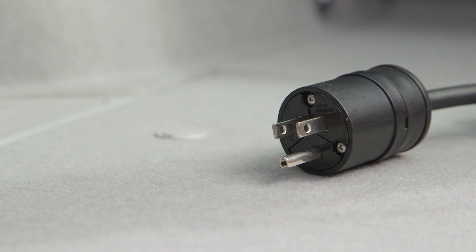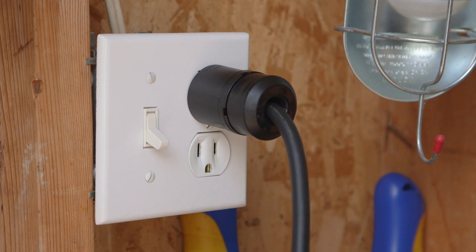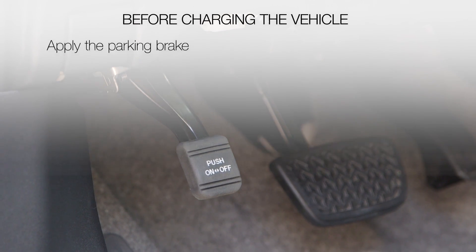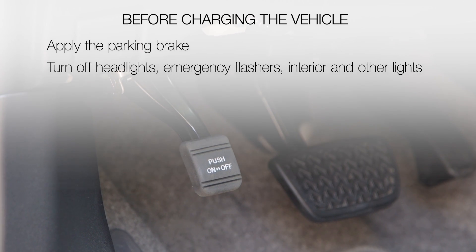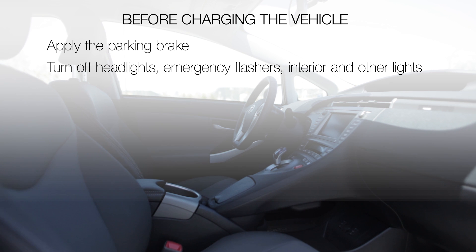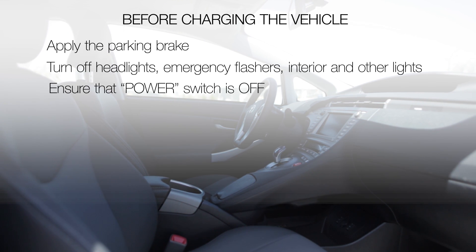The charging system is designed to operate at 12 amps continuously for the three hours typically required to fully charge the battery. Before charging the vehicle, apply the parking brake. Turn off headlights, emergency flashers, interior and other lights so they won't consume power during the charging process and increase charging time. Ensure that the power switch is off.